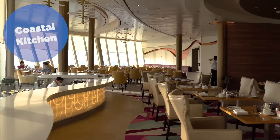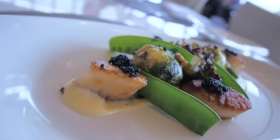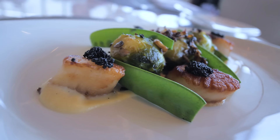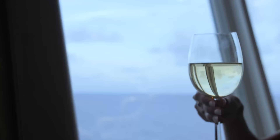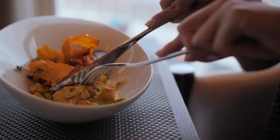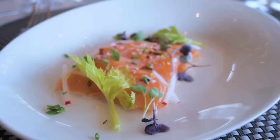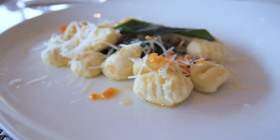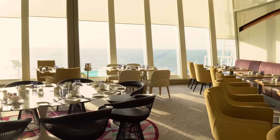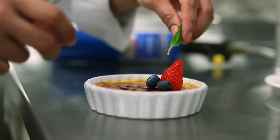Coastal Kitchen is the suites-only restaurant that is complimentary for suite guests, so you have to be staying in a suite to have access. Like the main dining room, it's open for breakfast, lunch, and dinner. Think of Coastal Kitchen as your own main dining room for suite guests. It's open for dinner for all suite guests including junior suite guests, and for Grand Suite and above it's open for breakfast and lunch as well. The lunch menu, by most people's admission, is not great. But the breakfast and dinner menus are good, and people really enjoy the level of service — it's a scaled-down version of the main dining room with different menu and waitstaff.